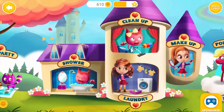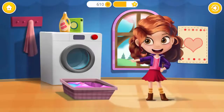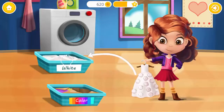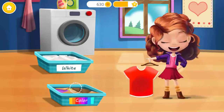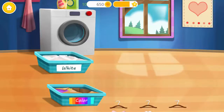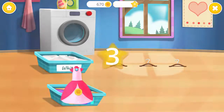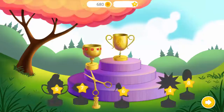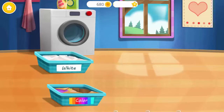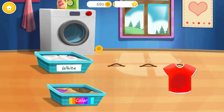Welcome to the math world! Click the basket to begin! Separate colored clothes from the white ones! Red! White! Purple! Pink! Play more and get more trophies! White! Blue! Red!